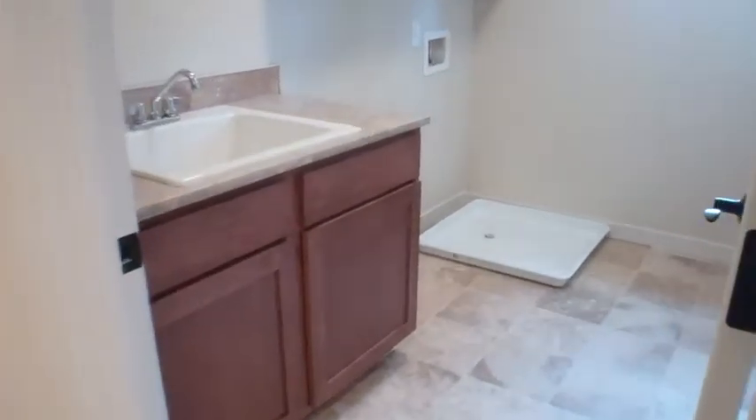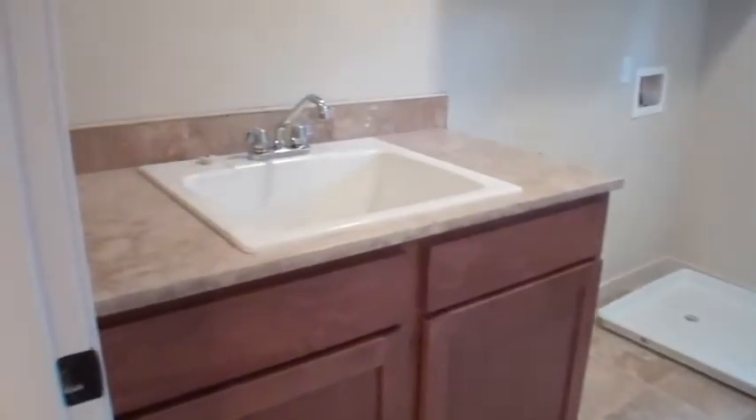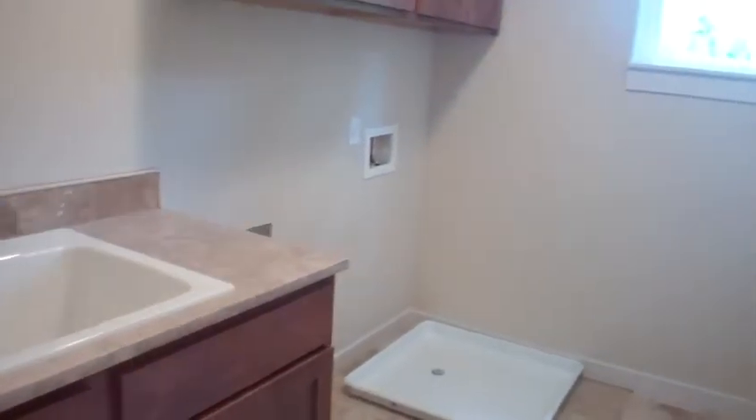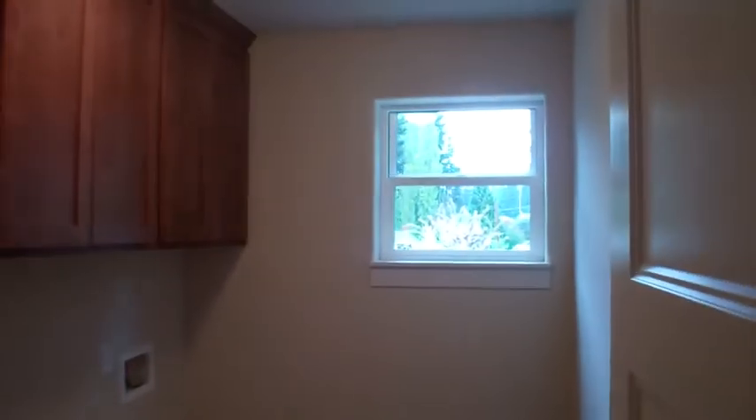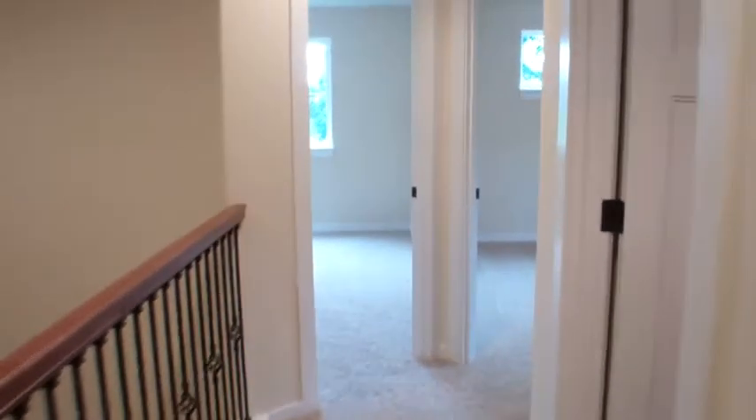The bonus room upstairs is one people tend to like. There's also a convenient upstairs laundry with washer-dryer hookups, closets for storage, and its own window. And there's bedroom number two.